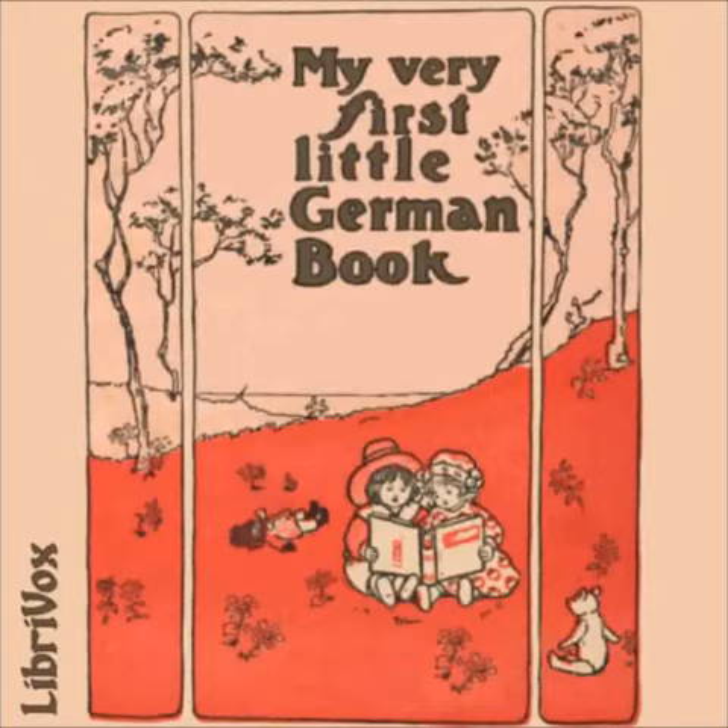Aber, oh weh, sie trat in den Schmutz, den sie nicht bemerkt hatte. But, alas, she walked in the mud which she had not seen. Und die roten Schuhe waren ganz verdorben. And the red shoes were quite spoilt. Es ist schlimm, wenn man zu eitel ist. It is a pity to be too conceited. Selbst wenn man rote Schuhe hat. Even when one has red shoes.